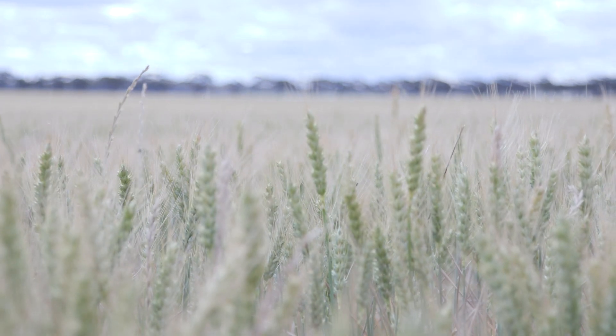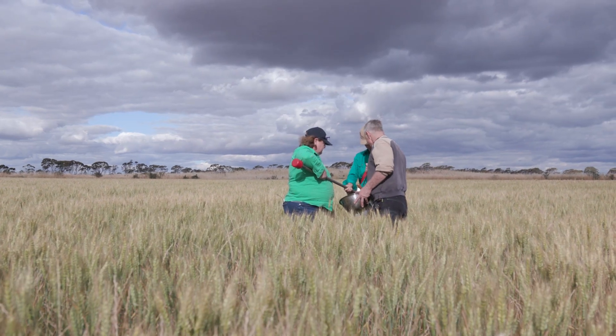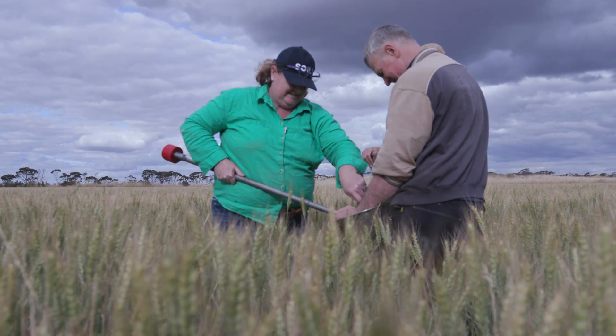The soil is easier to work, it's free-draining, there's less weeds of certain types, and there's more resilience in the crop. This paddock has come a long way from what it used to be. I believe I've still got more work to do on it, but it's a pretty good result.